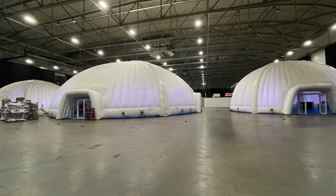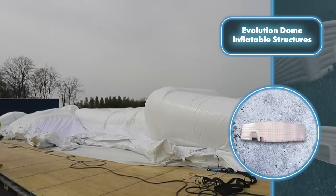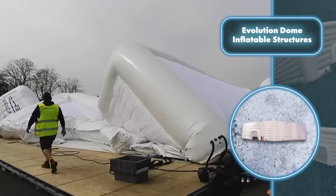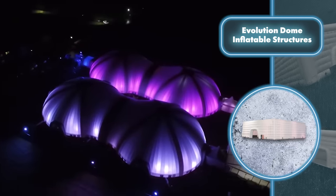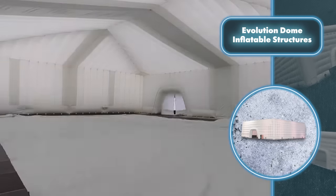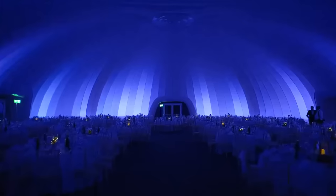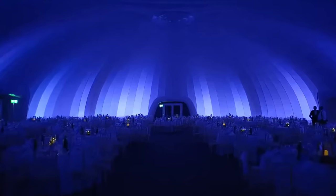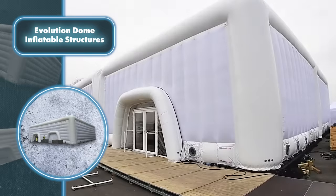Evolution Dome structures, while easy to set up, offer versatile protection against all natural elements on a moderate scale. They guard against winds up to 50 miles per hour and block harmful UV rays. They also keep you sheltered from all kinds of precipitation including snow and hail, and with proper heating or cooling gear these structures ensure comfort in extreme temperatures.